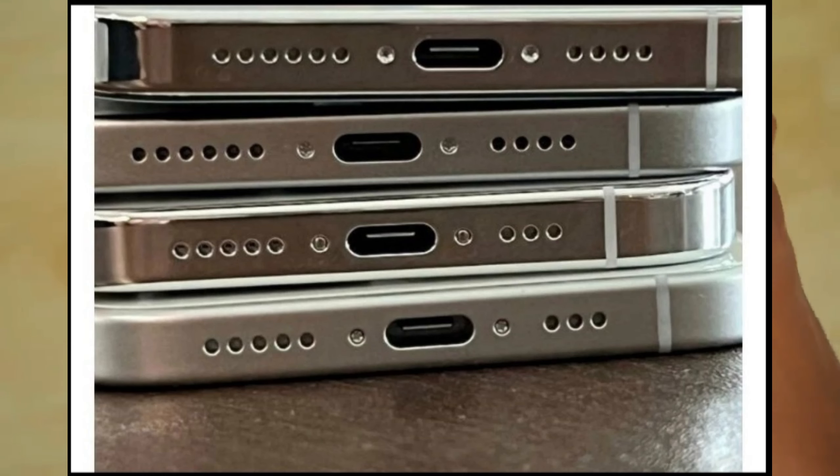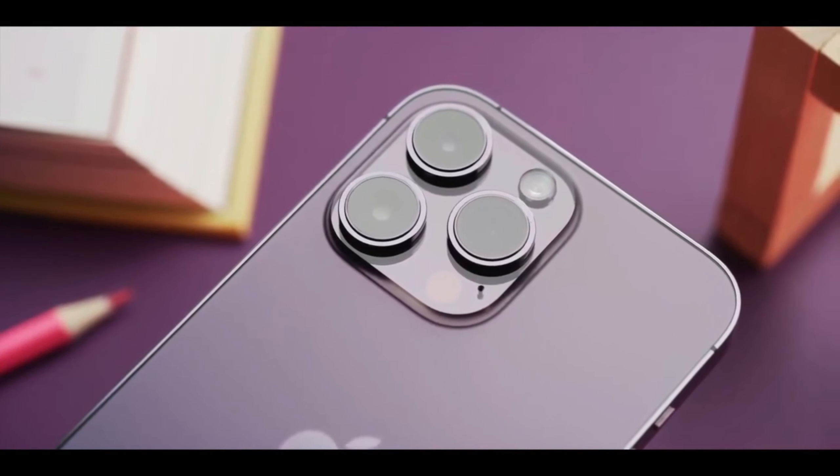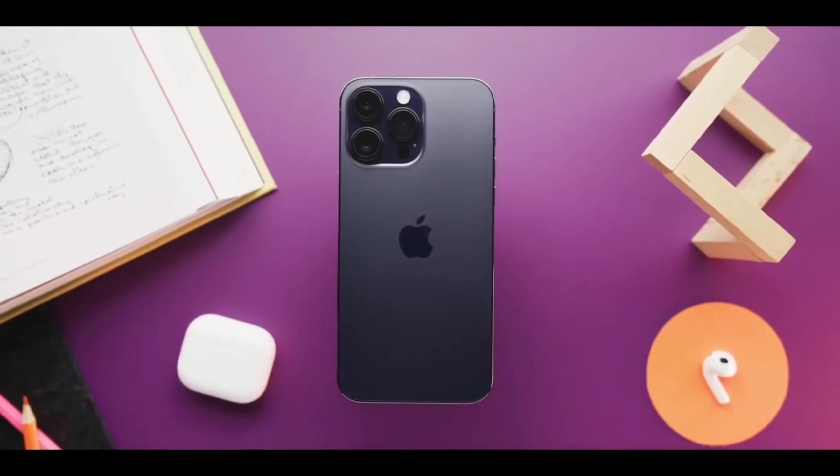Yesterday, images of the iPhone 15 series front glass panel and screen protectors leaked, and today, South Korean leaker Youth's 1,122 shared some images of the dummy units of the new phones.